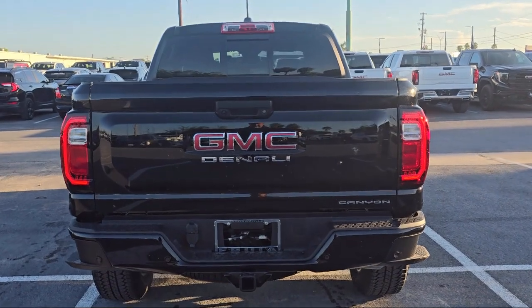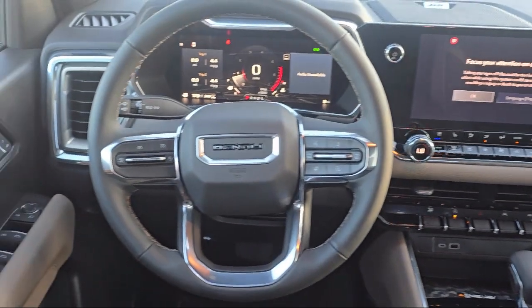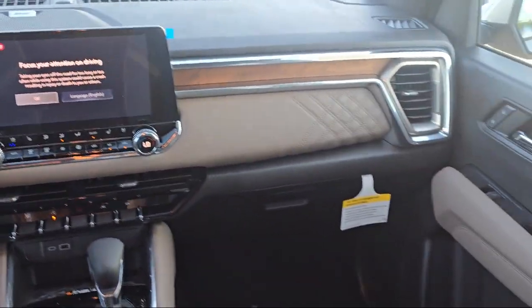It also features HD surround vision, wood dashboard insert, front LED fog lamps, ultrasonic rear park assist, and rear pedestrian alert.